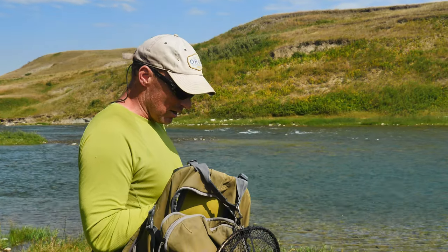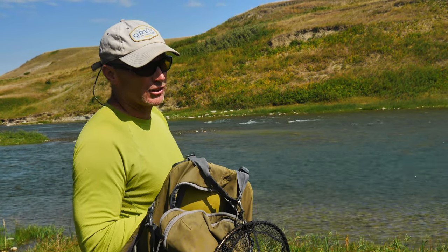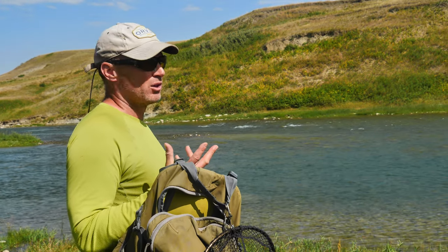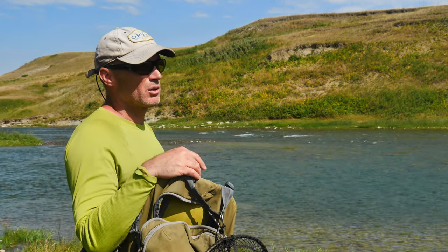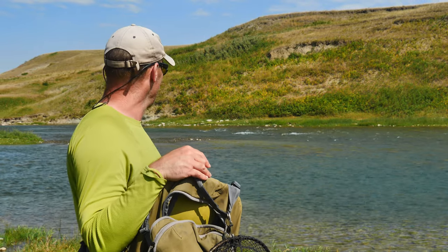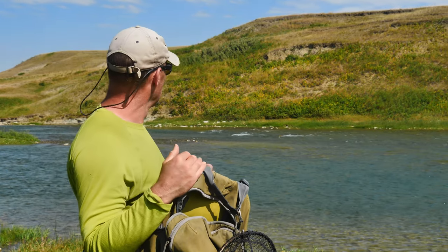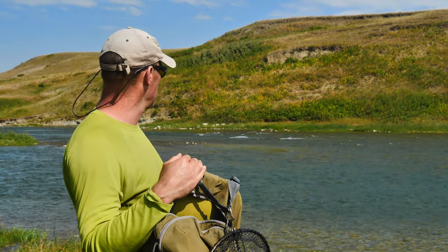My setup, as always: about a 14-foot leader down to 3, maybe 4X. I'm going to put a small elk hair caddis on, and start off about 14 inches down to a small bead-head mayfly nymph. There are some PMDs, there are some tricos — I don't want to go with a size 20 bead head dropper if I don't have to. I'll start off just dry-dropper and see if I can get that fish to come up just a couple inches and take.